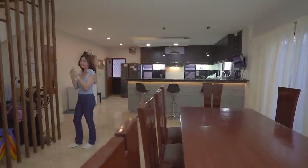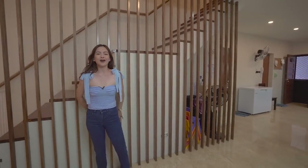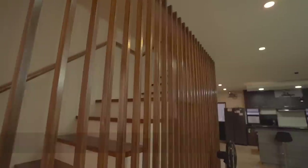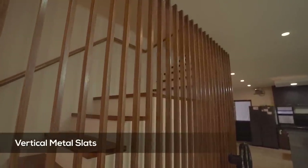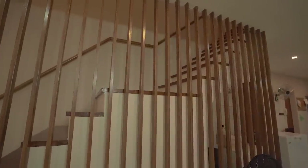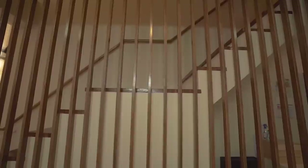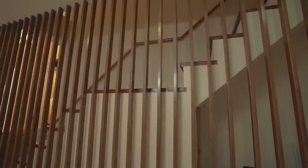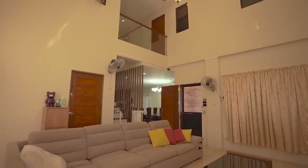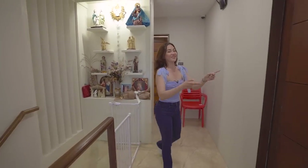Before we head to the second floor, just check out this really nice accent wall behind me — it's vertical metal slats. It really goes well with the theme of the house, especially in the kitchen area in front of our solid Nara dining table. We're done with the first floor of the house and going up to the second floor.